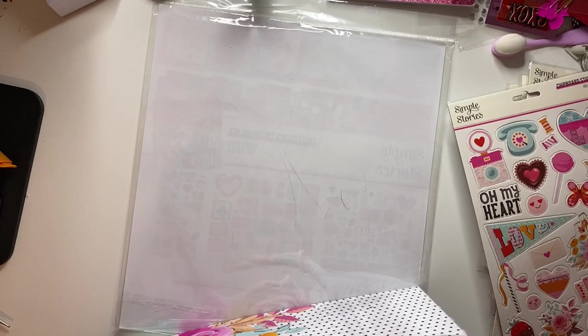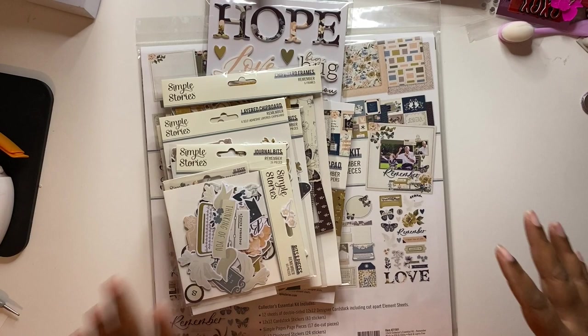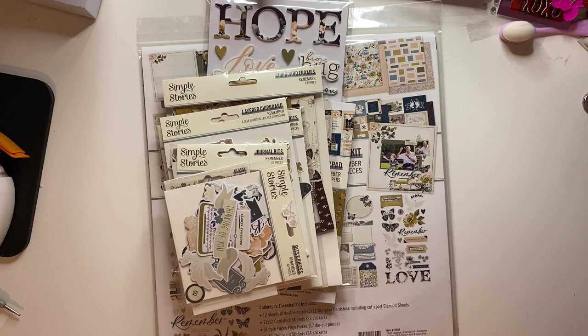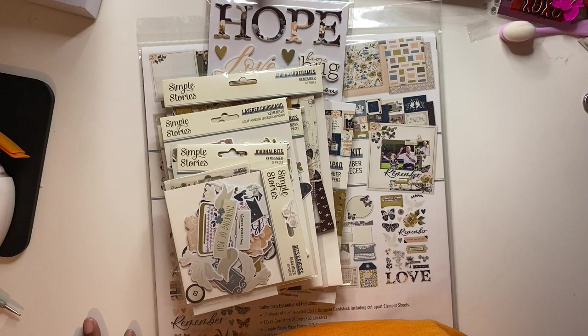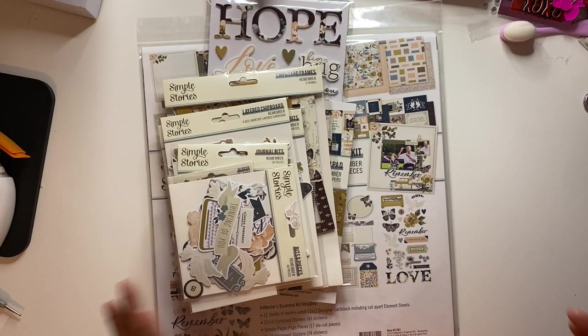My next collection is the Simple Stories Remember collection. When I originally got this I thought the color palette would be beautiful with some older pictures I have from when I was a kid. It took me a minute before I realized the collection was basically for creating pages of people who have passed away. You can use it beyond that — it's not just for that — but a lot of the wording in the collection may be as if somebody had died, so that was the original intent when I bought it.